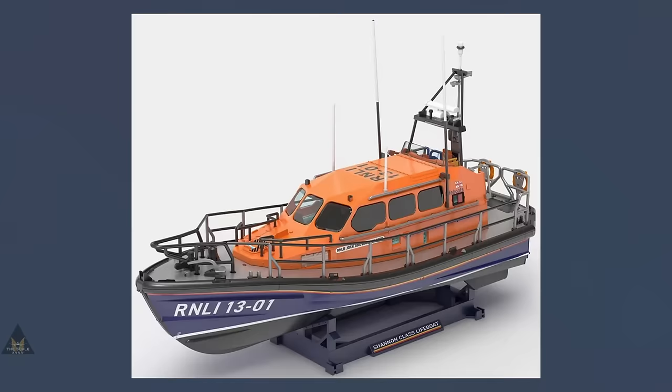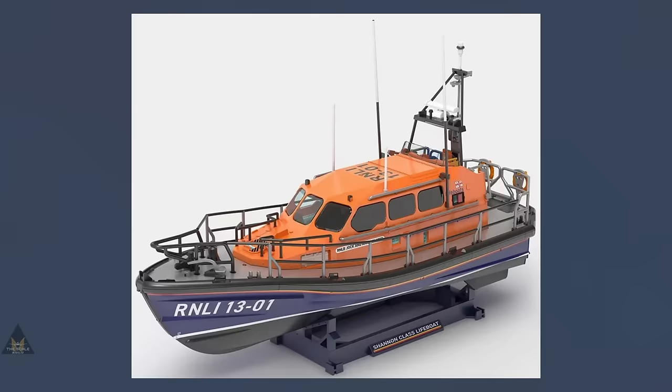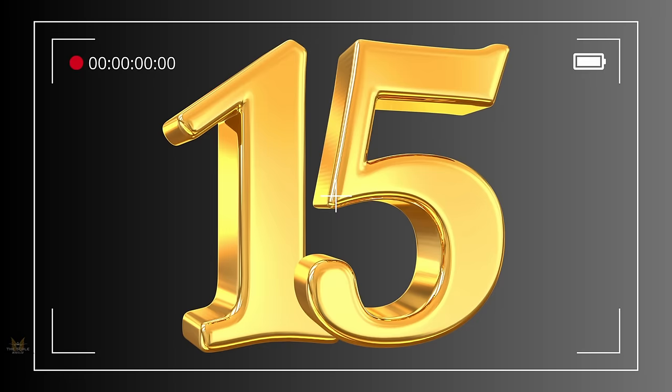Number 16 is the RNLI Shannon Class Lifeboat in 1:72 by Airfix — a starter set. Each Shannon Class lifeboat costs around 2.5 million to build, but you'll be able to make one for a fraction of that price, with the knowledge that 90 pence of every sale goes to support the RNLI.